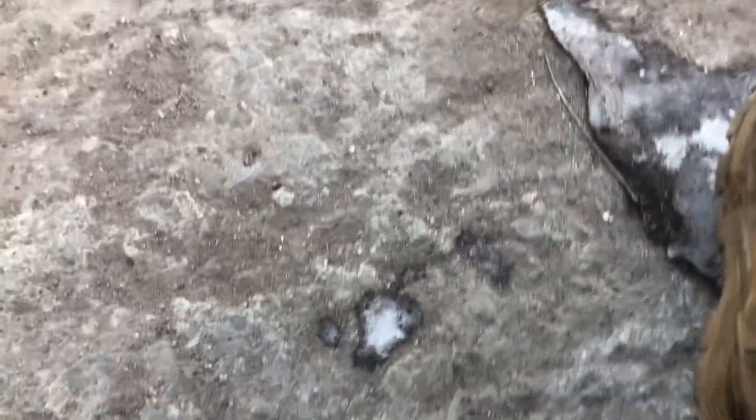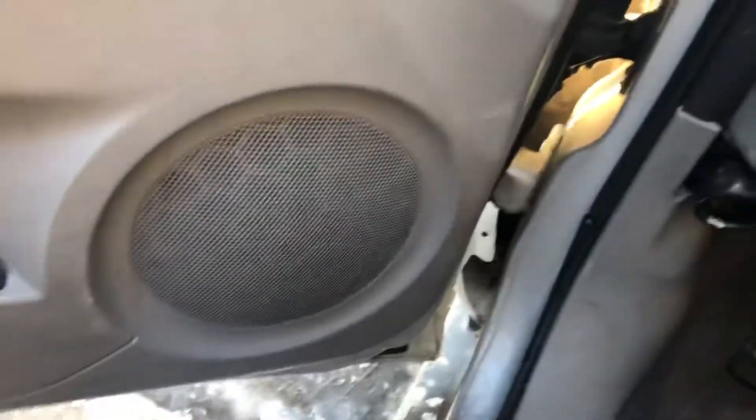Drives forward and in reverse. 2003 Taurus.